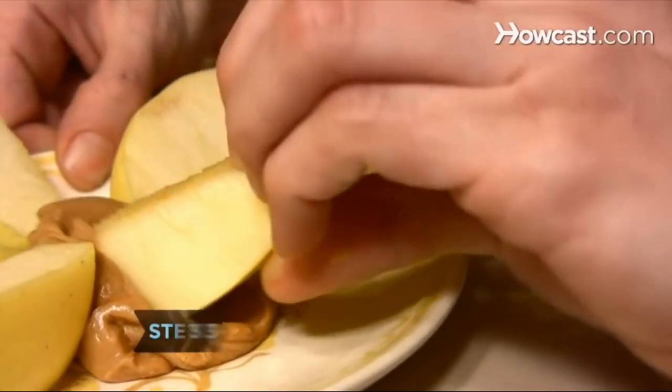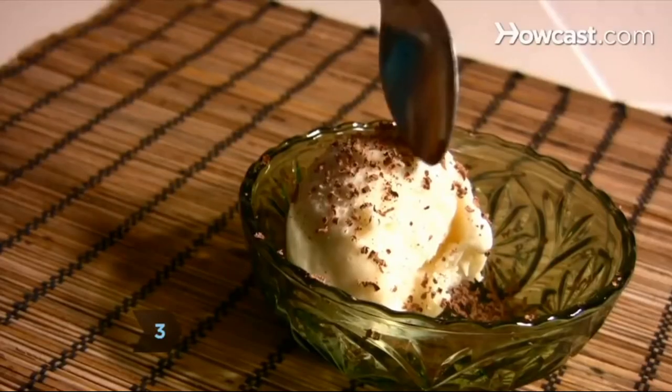Step 3. Make sure the snack includes protein, which keeps you feeling full longer than carbohydrates alone.